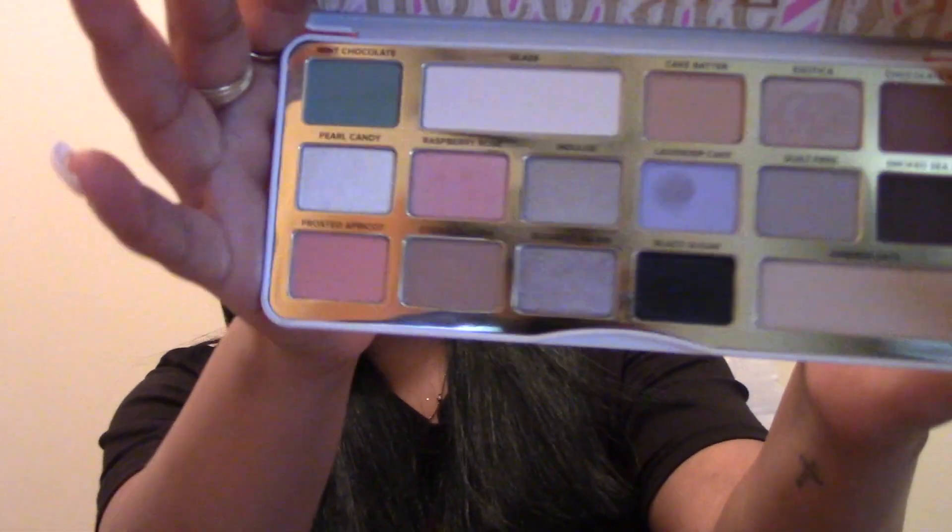This palette is gorgeous. If you want to try anything by Storybook Cosmetics, I believe I purchased it from Ulta — check online. The next palette is by Too Faced — the White Chocolate Bar palette — and it smells absolutely delicious. These shades are really pretty but they remind me of Easter. The colors are so bright that I don't get a lot of use out of it; I've only used it three times. It retails for $49.